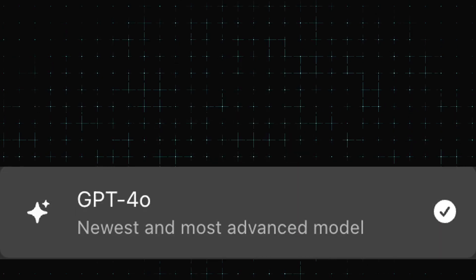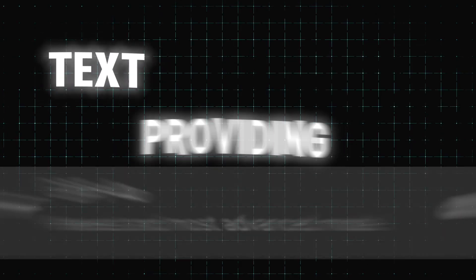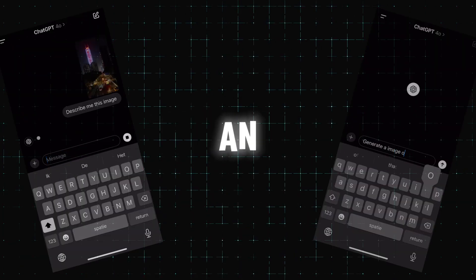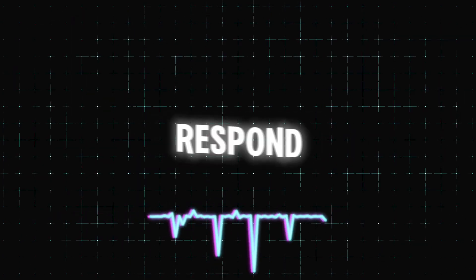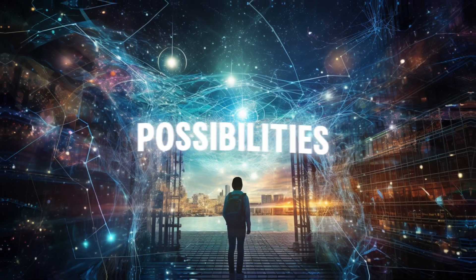Now let's talk about multimodal capabilities. ChatGPT 4.0 can now process and generate text, images, and even audio, providing a richer and more interactive user experience. This means you can ask it to describe an image, generate a picture from a text prompt, or even transcribe and respond to spoken language. Imagine uploading a photo and asking ChatGPT to describe its content or generate a related story — this integration of different modes of input and output opens up a world of possibilities.